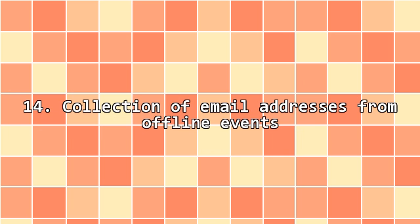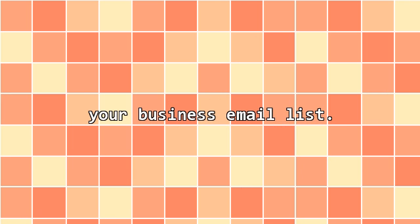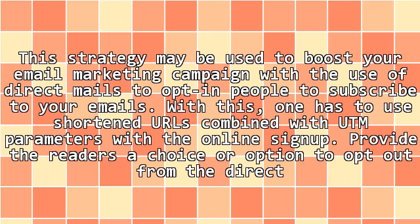14. Collection of email addresses from offline events. You may also generate email addresses from trade shows so that the emails may be added to your own database. After the collection of the emails is accomplished, do not forget to welcome all these potential subscribers to your site by sending them welcome emails that will confirm their opt-in to your business email list. 15. Integrate traditional marketing campaigns. This strategy may be used to boost your email marketing campaign with the use of direct mails to opt-in people to subscribe to your emails. With this, one has to use target URLs combined with UTM parameters with the online sign-up. Provide the readers a choice or option to opt out from the direct email.